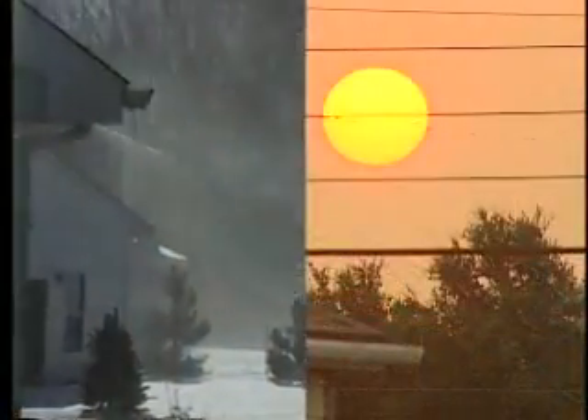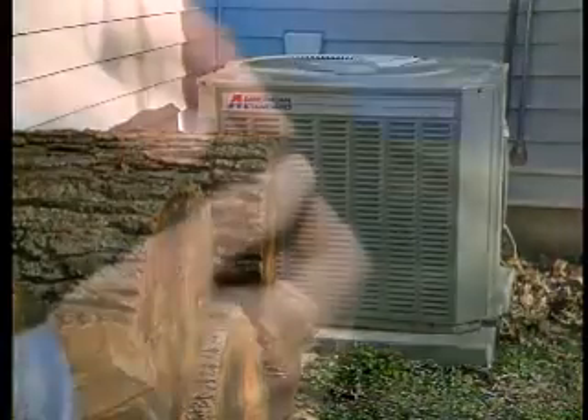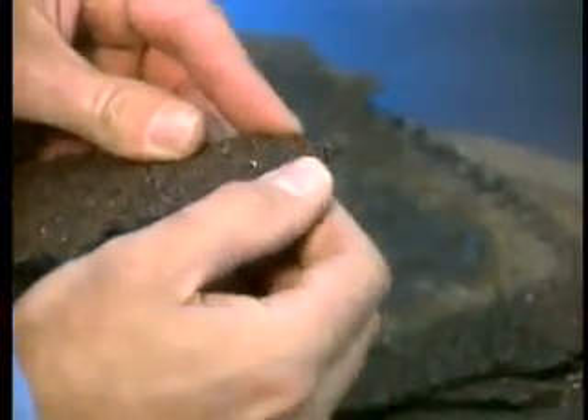Attic ventilation is important year-round. In the summer, heat from the sun builds up in the attic and radiates into the living space. Your home can become uncomfortable, air conditioning usage increases, and roof shingles can deteriorate prematurely.